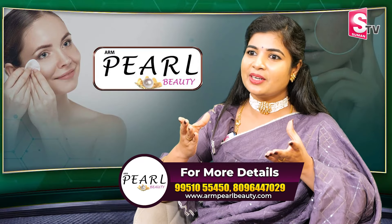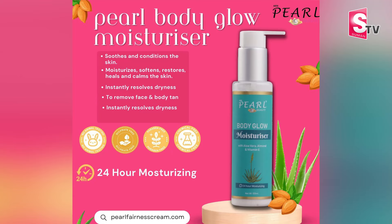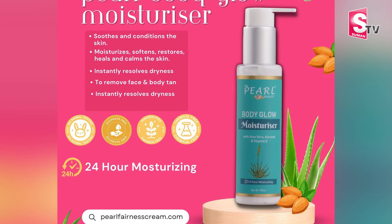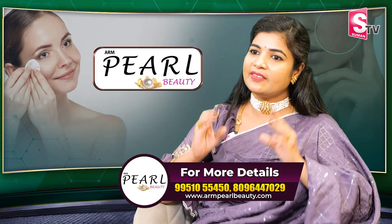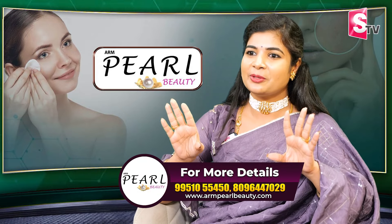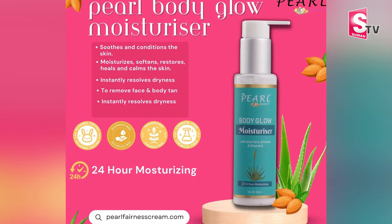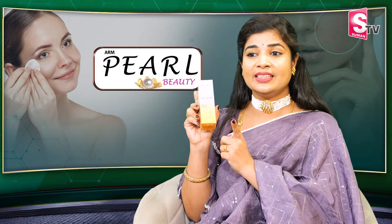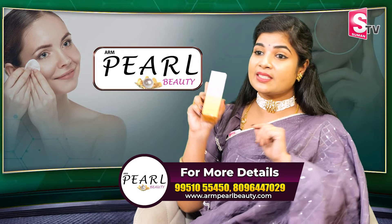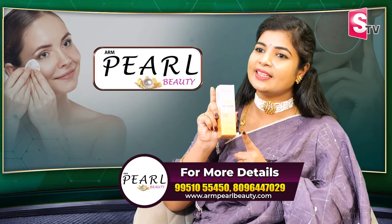God gift — if you have no skin problem, you still need moisturizer and sunscreen. These are the two essentials for your daily care routine, for 365 days. It's an amazing moisturizer and the ARM Pearl Beauty Day Cream is a must and should for summer. It's a good idea to carry it in your bag.